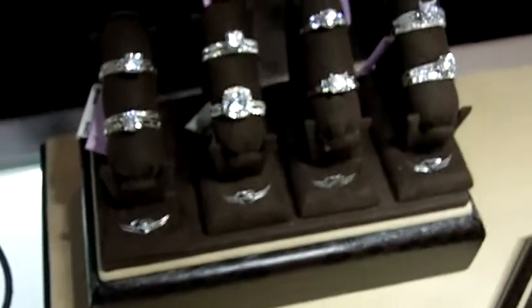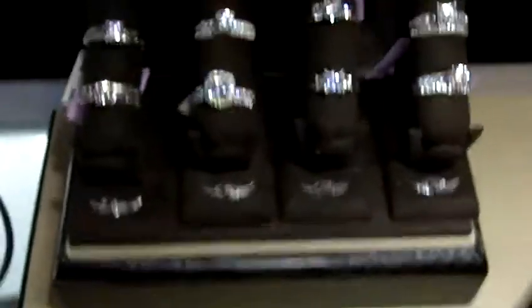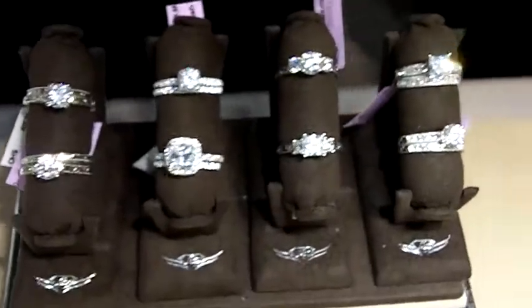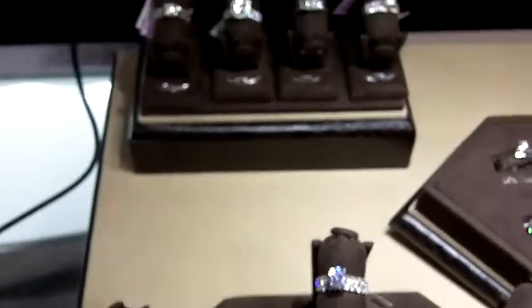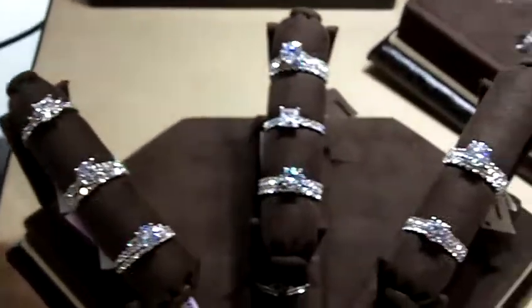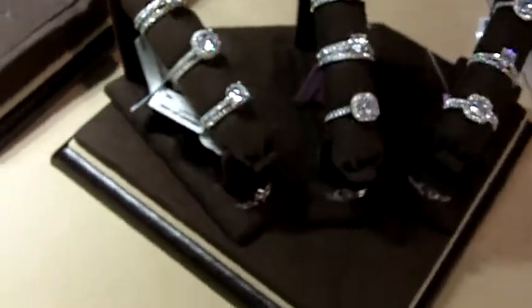Thank you, Howard. FlyerFit is a lifestyle designer bridal brand that's created with three collections. We have our FlyerFit Simplicity, which are retail price points from $1,200 to $2,500. We have our FlyerFit Forever, which are price points from $2,500 to $5,000. And we have our FlyerFit Perfected, which are price points from $5,000 to $10,000.